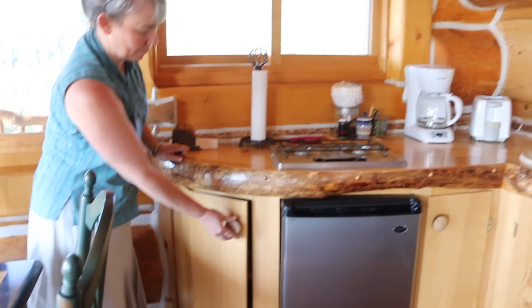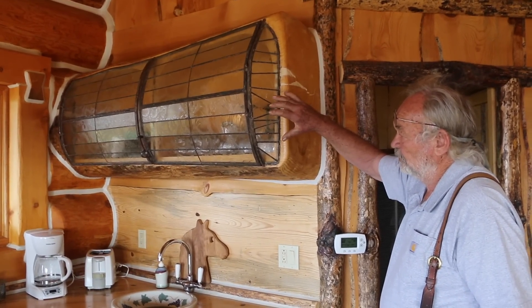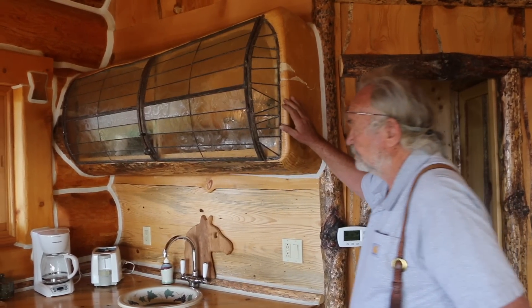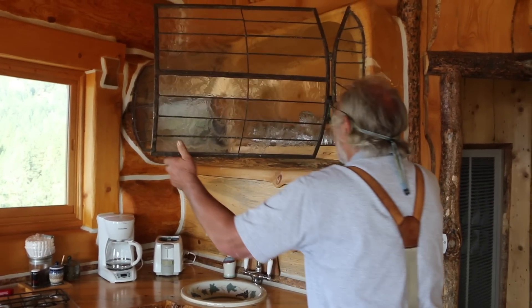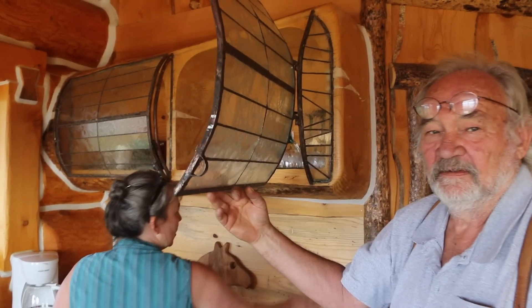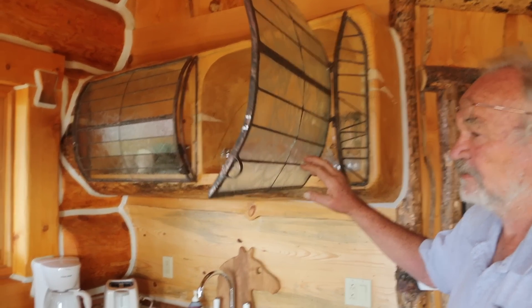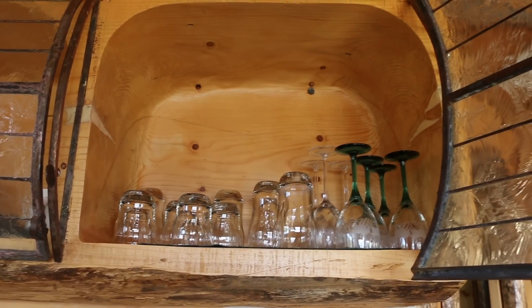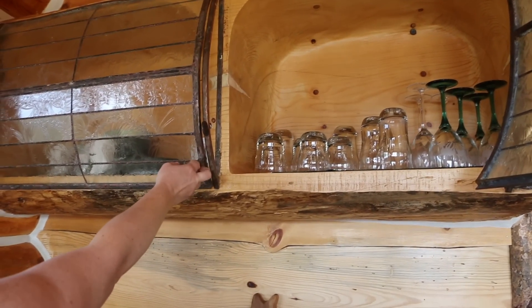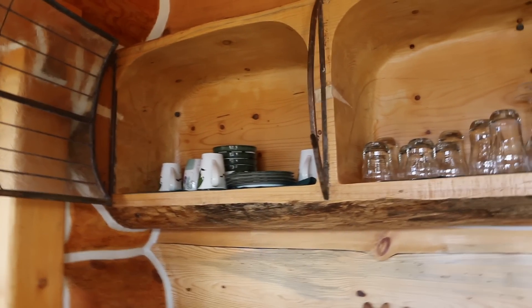This cabinet was supposed to have a wood piece on the front of it, but it shrank, so we put these glass doors on it in place of them. Those are pretty neat doors — is that all one piece like a sink? Yeah it is. All out of one log — that's amazing.